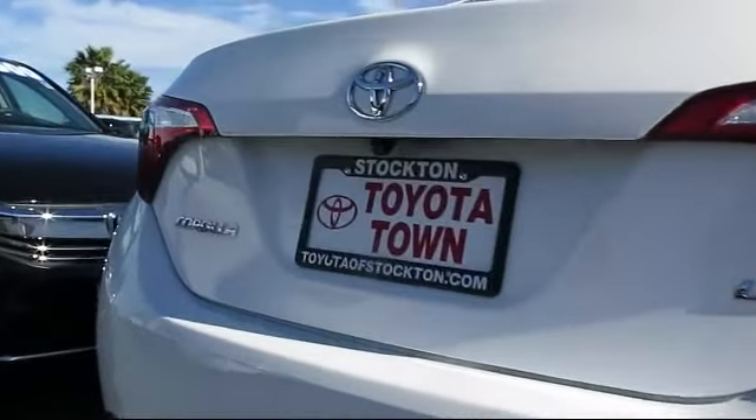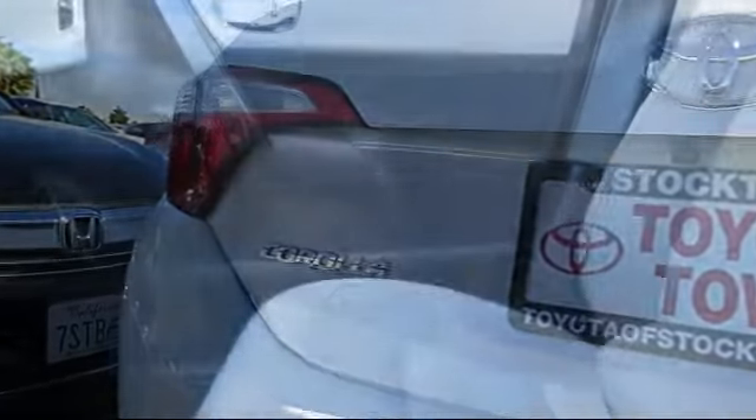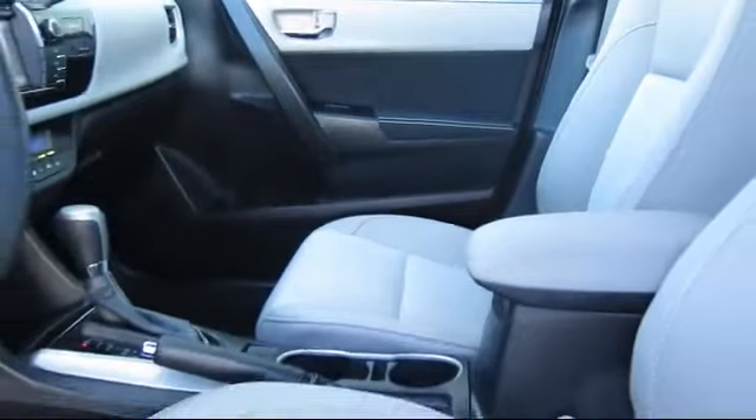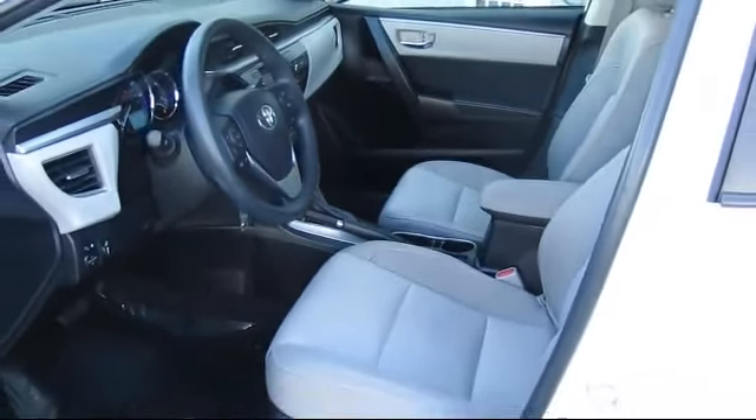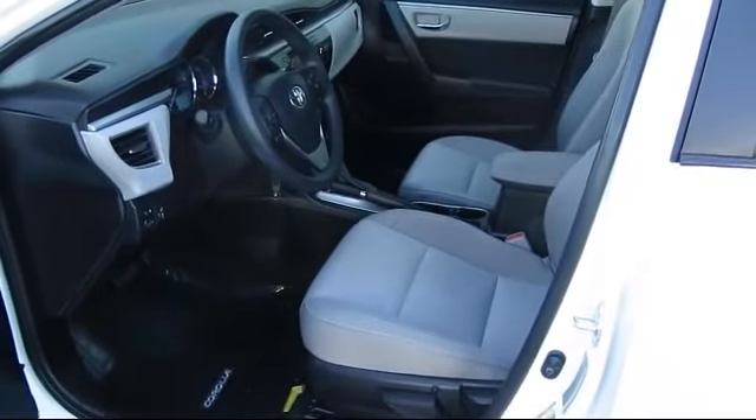And includes a 12 month, 12,000 mile limited comprehensive warranty. You also get a 7 year, 100,000 mile limited powertrain warranty from the original date of first use when sold as new.